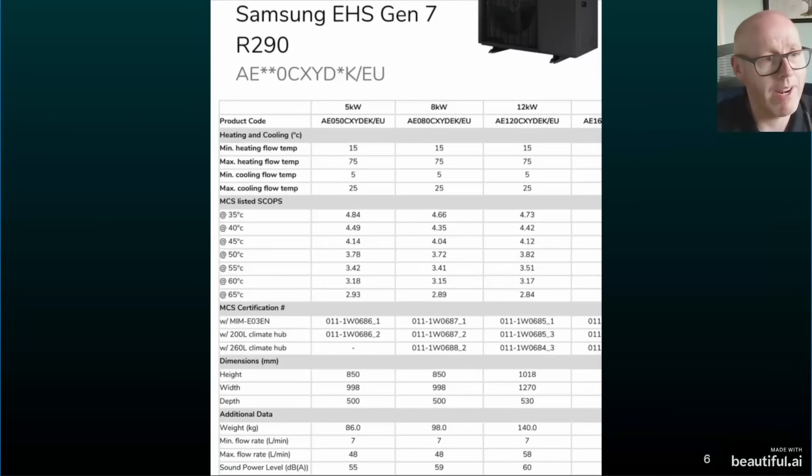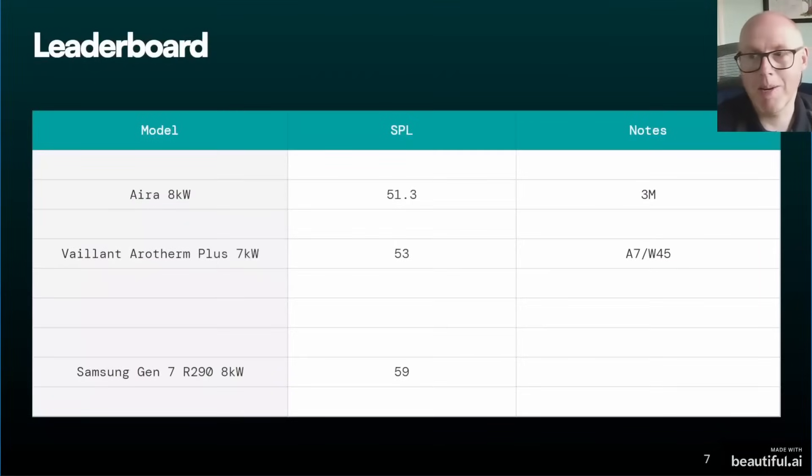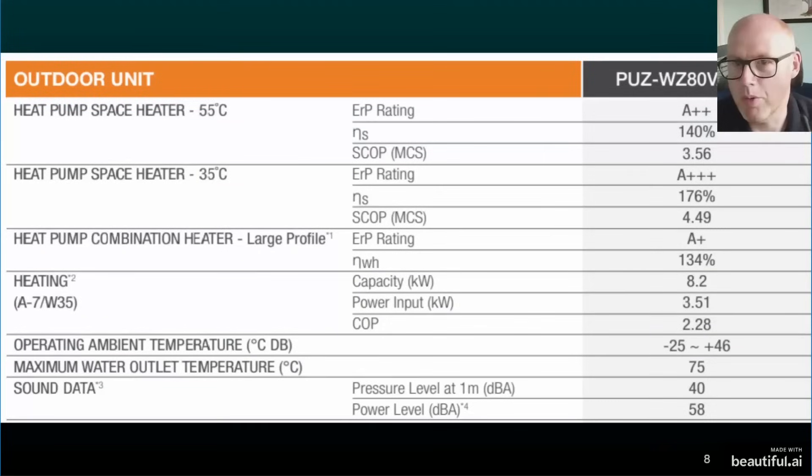Next is the Samsung Gen 7 R290, one of their newer units and apparently a big upgrade in sound performance compared to older models. That said, the 8 kilowatt unit — the equivalent size we're comparing here — comes in at 59 decibels. Not very impressive, Samsung. That puts it second from last on the leaderboard.